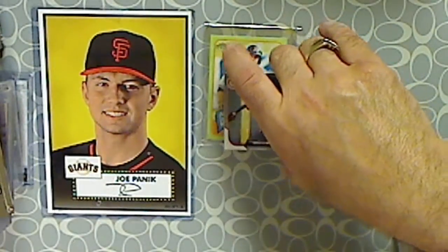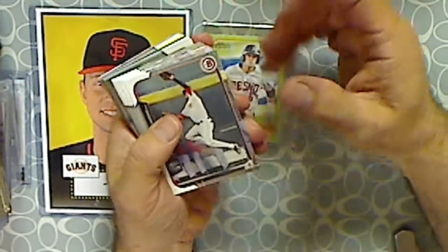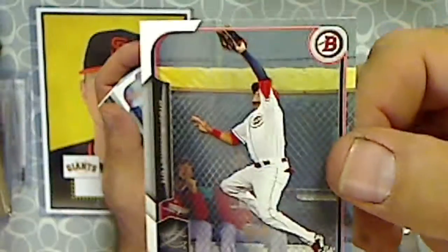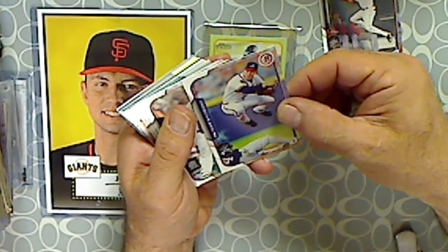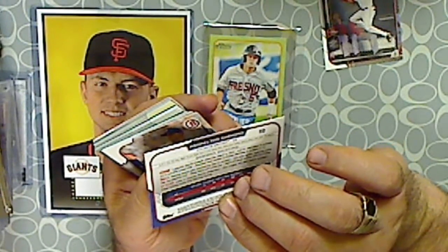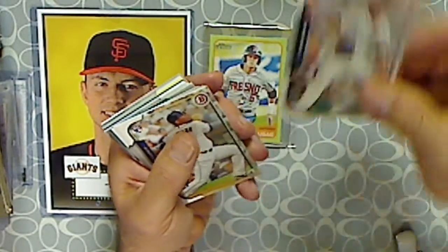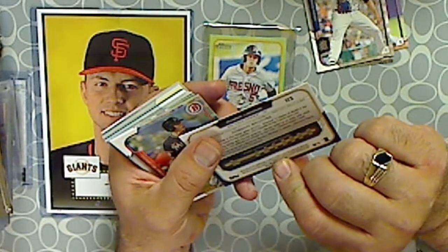Let's see who we got. Let's see if I can read these without my glasses. We got Billy Hamilton. This is what they look like — kind of borderless on one side and little borders on the other. This is Hanselton Simmons, David Price, and a rookie card of Reimer Mariano.